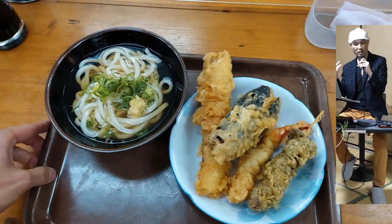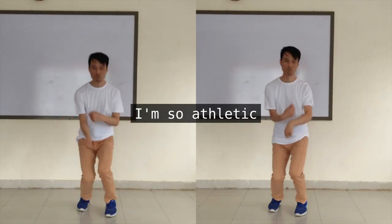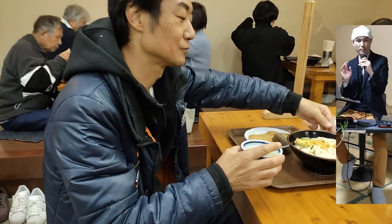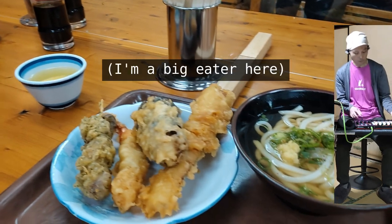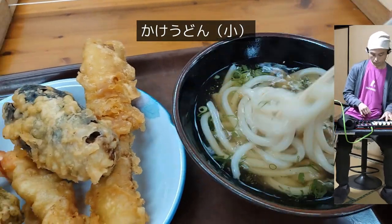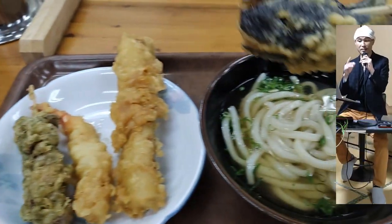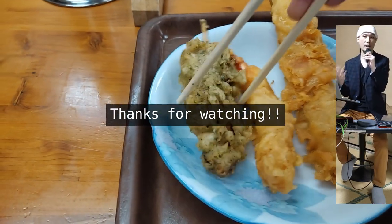Here's my serving with a kake udon small size and four pieces of tempuras — very athletic choice. This is genmaicha, which is green tea mixed with roasted brown rice. And that's my buddy Ken, who ordered a kake udon large size and a few pieces of oden sticks. Alright, that's it for the video. Thanks for watching. Please hit the like button below if this was useful or entertaining. Bye!